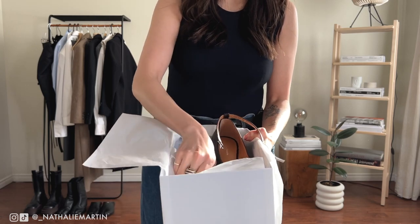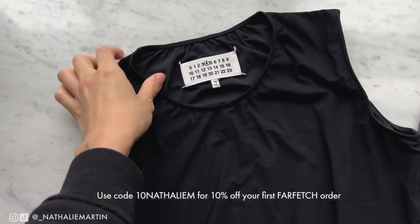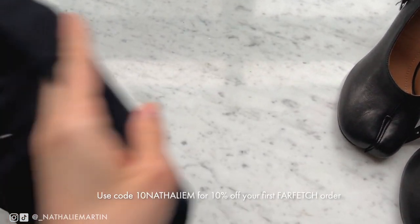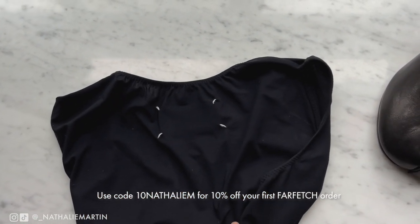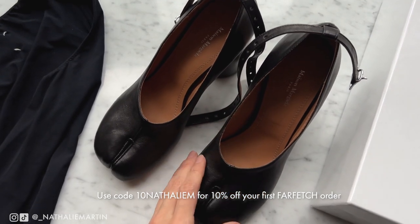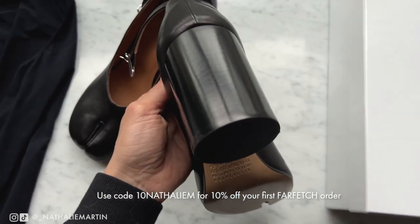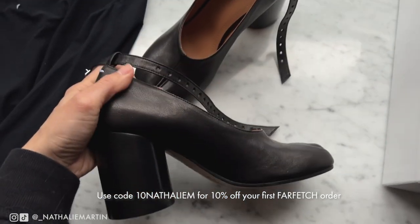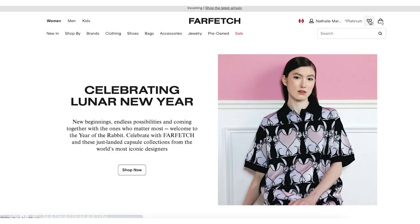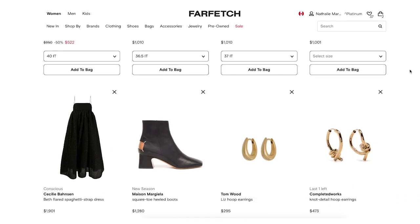I'm styling this look with Tabby ankle strap shoes I recently picked up on Farfetch — these are from Maison Margiela and I went with a size 37, which fits perfectly. I also picked up this Maison Margiela bodysuit from Farfetch because it's the perfect layering piece for my looks all year round. I got that in a size 40 Italian, which is equivalent to a size 36 in French sizing or a small in the US. I'll link everything in the description box along with my Farfetch code — 10NATALIEM — for 10% off your first order.